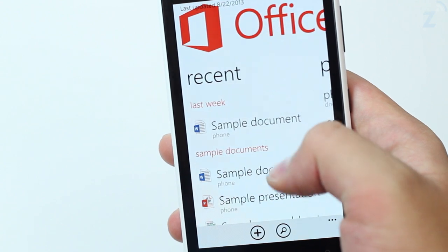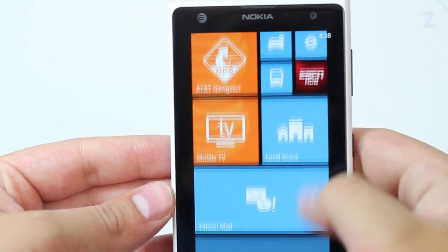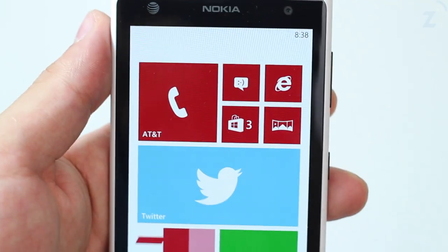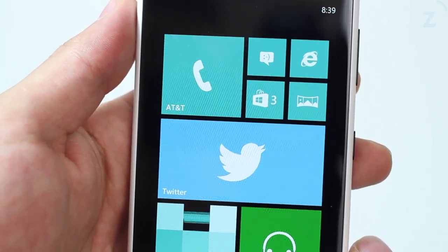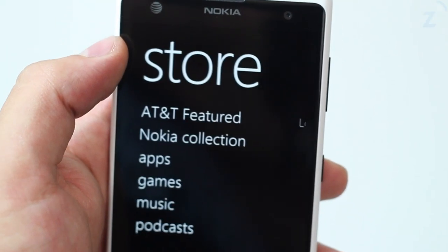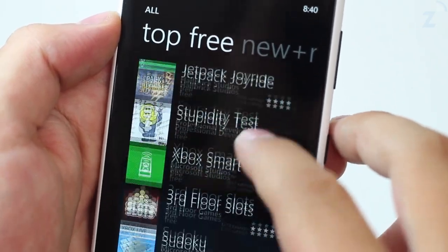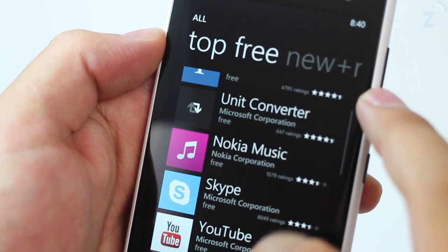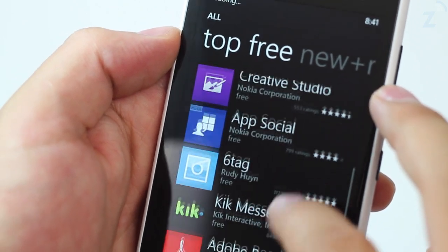The device runs Windows Phone 8 which actually looks pretty sweet. The live tiles display important information without having to open apps, and you can change the accent and background of the device depending on your mood. The Windows Store has an okay selection of apps and games. Most games are old and don't take advantage of the phone's capabilities, but as far as apps go you will find the most popular ones like Twitter, Facebook, Foursquare, Netflix, etc.